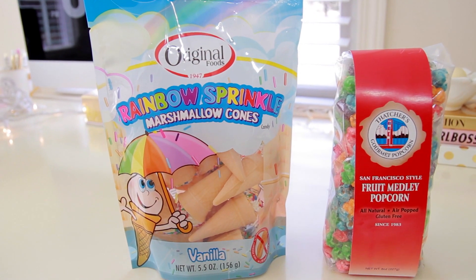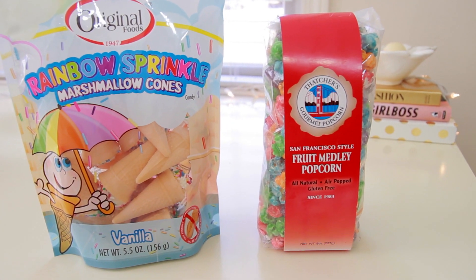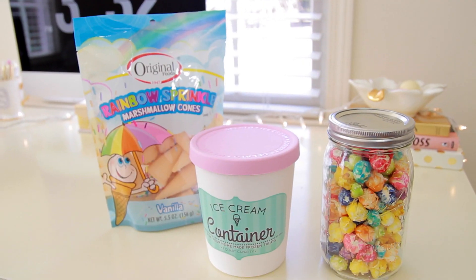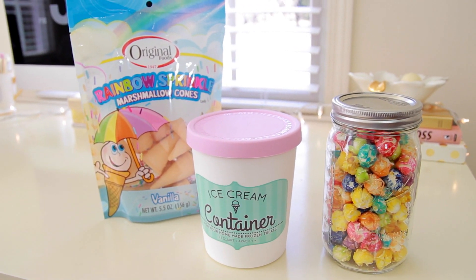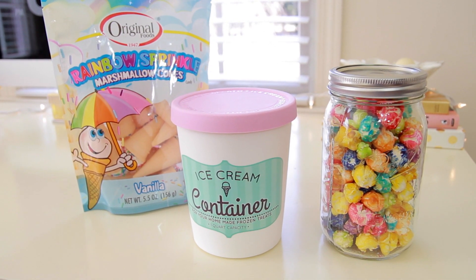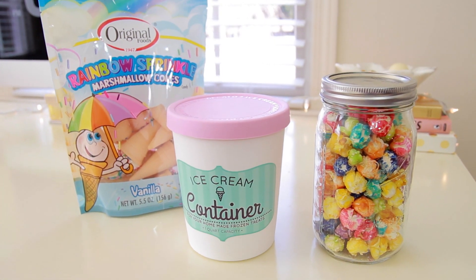Another cute and inexpensive idea is filling up a decorative container with a person's favorite treats. I'm going to be taking some of these marshmallow cones which are from Big Lots and putting them inside of this ice cream container which I found at TJ Maxx. The popcorn, which is also from TJ Maxx, I just stuck inside of a mason jar, but you can do any type of container that you want. You could also put treats inside of cellophane bags.